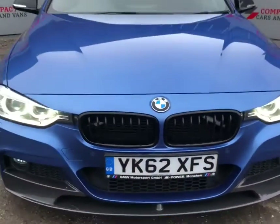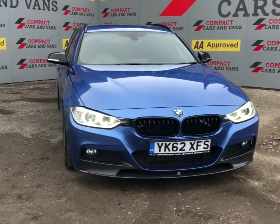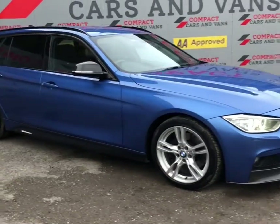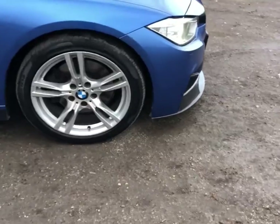Hi everyone, Conor again from Compact Cars and Vans, and we've got another fresh vehicle into stock for you today. This time it's a 2012 BMW 3 Series 328i M Sport Estate.